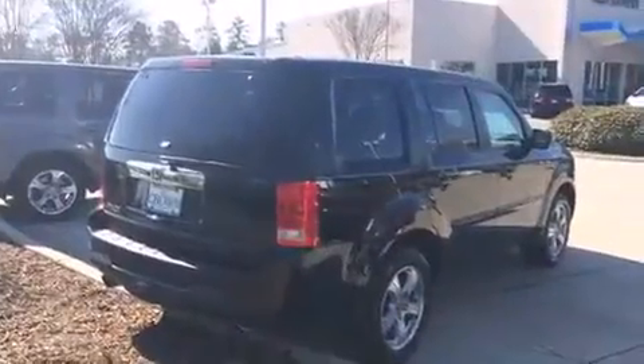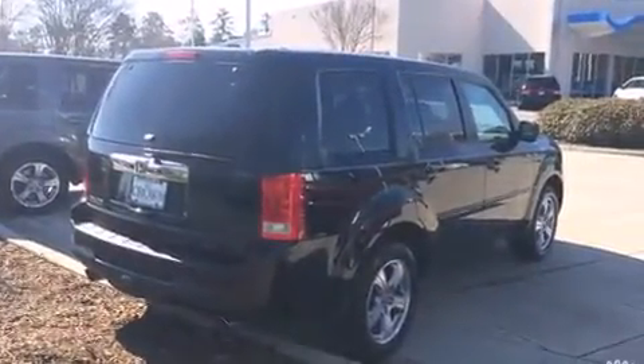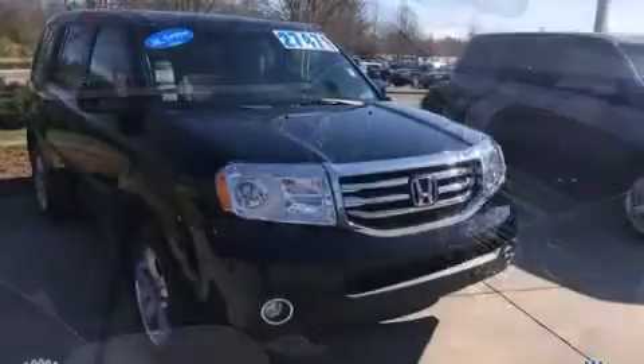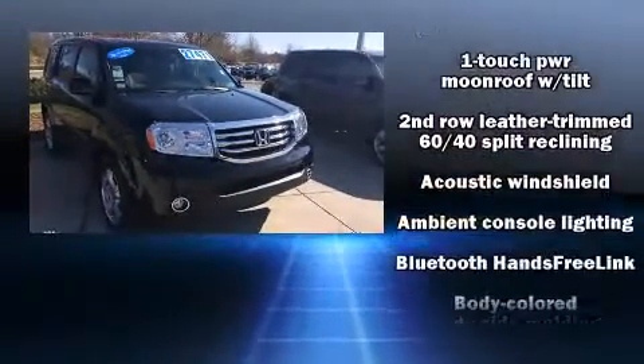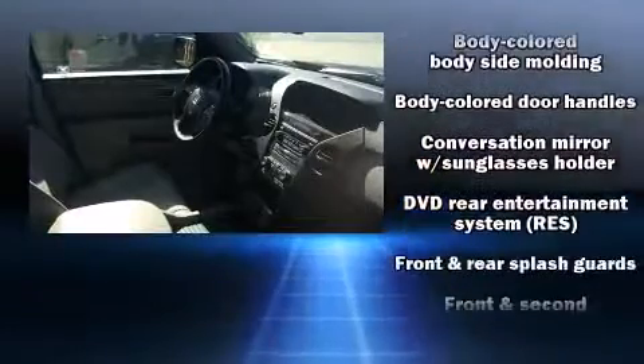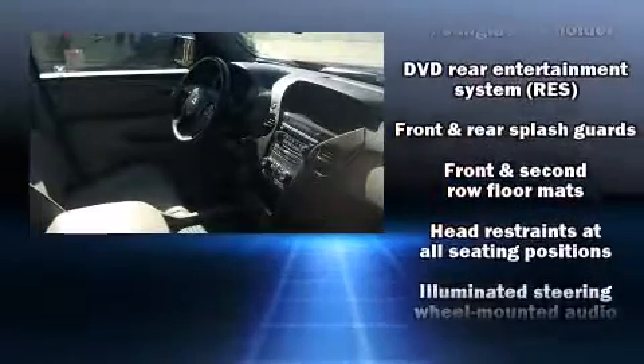Backseat passengers will appreciate the rear audio controls, allowing them to make easy adjustments to the stereo system. Third-row seats expand the maximum passenger capacity to eight. Premium sound drives seven speakers, providing you and your passengers a sensational audio experience.